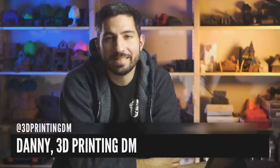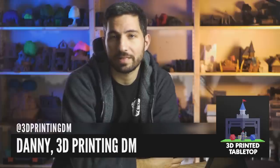Hey there, I'm Danny, the 3D Printed DM, and welcome to 3D Printed Tabletop, a channel where we cover all things 3D printing for your tabletop games.